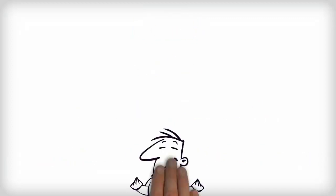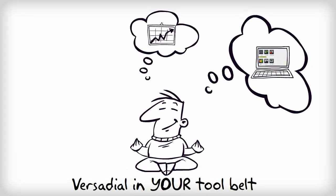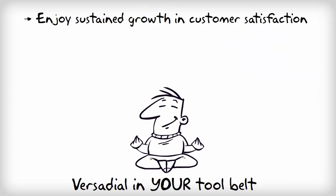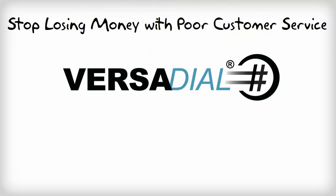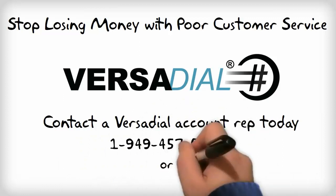Imagine what you could do with a call recording solution like VersaDile in your tool belt. In the next 30 days, you could watch that laundry list of customer service issues melt away like butter sliding off hot toast, and enjoy sustained growth in customer satisfaction, closing rates, employee satisfaction, and in first call resolution success. So if you're ready to create a year of company growth that will be worth celebrating with champagne, contact the VersaDile account rep today to learn more about our recording solutions.